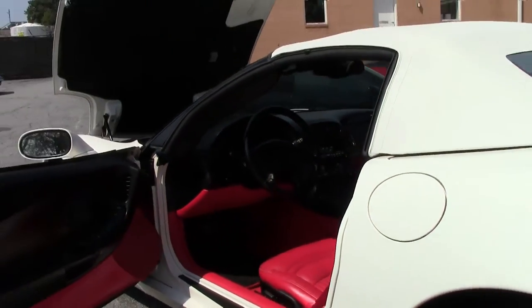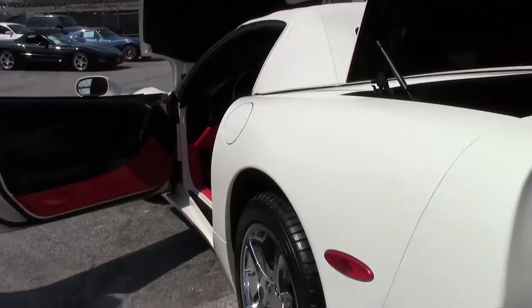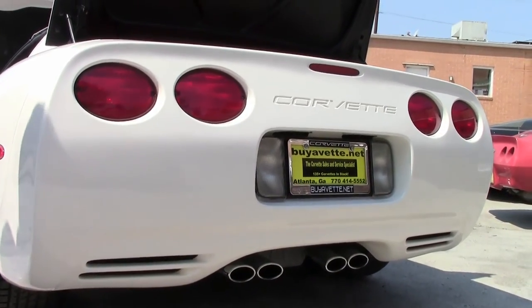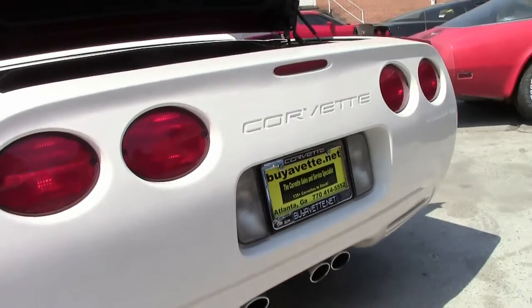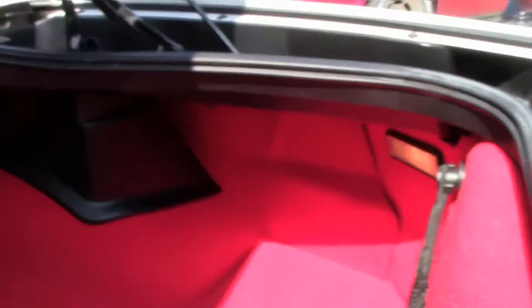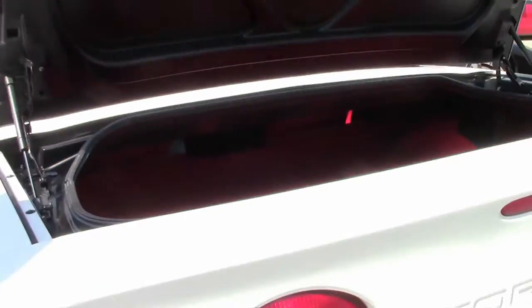Definitely a stunner for your work parking lot or your favorite car show, for sure. It is stock, which is nice — there's not been any add-ons to the car. Of course, the trunk area looks like there's never been anything put in it.